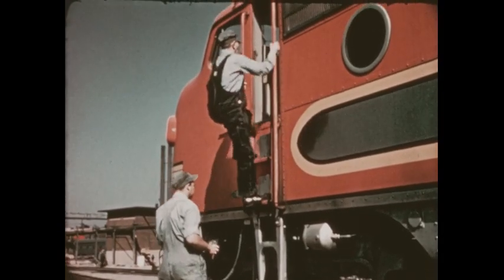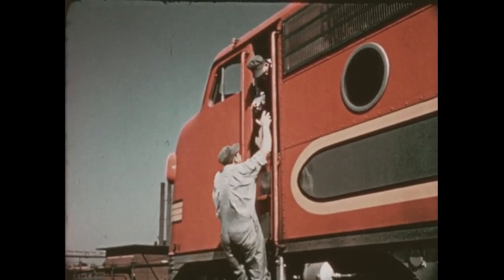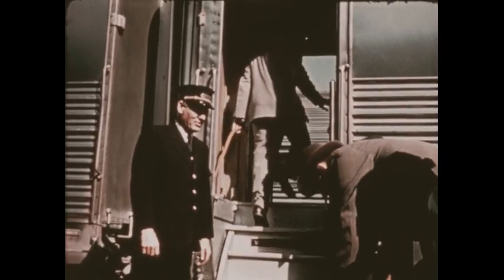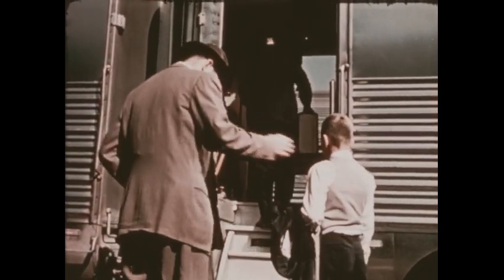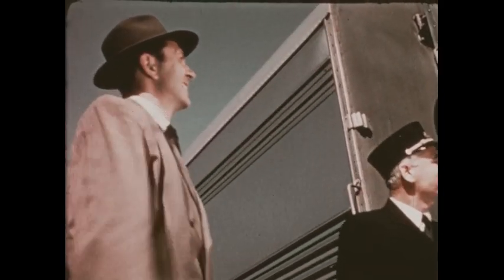The engineer and his helper are climbing aboard the big engine. They're all set for the trip. Here's Bob's car. The porter takes his baggage. Mr. Watson asks the conductor to keep an eye on Bob, because this is his first train trip alone. On board! You're on your own now, he says.